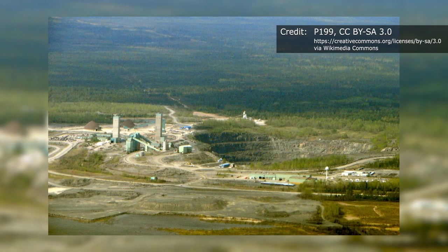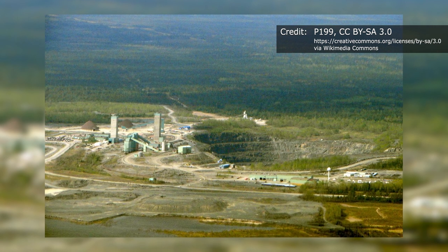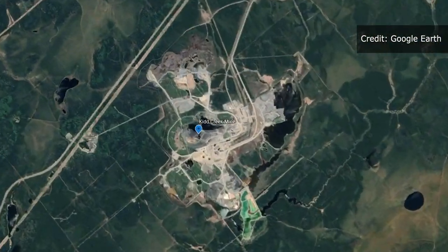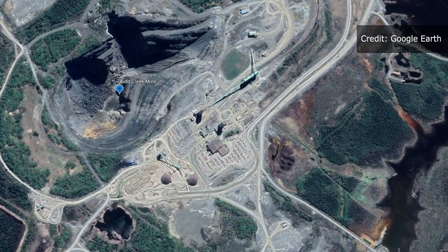The water was collected in 2009 by University of Toronto geochemist Dr. Barbara Sherwood Lawler and her team in the Kidd Creek Mine, the deepest base metal mine in North America, near Timmins, Ontario, at approximately 2.4 kilometers below the Earth's surface.